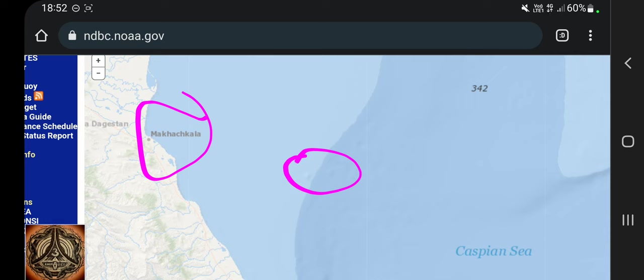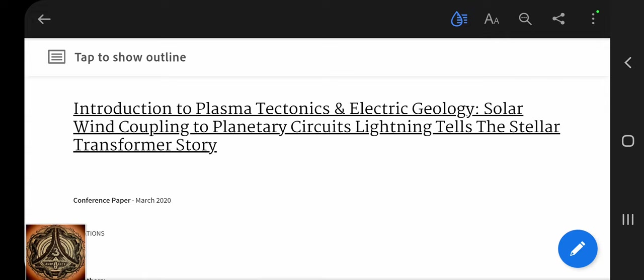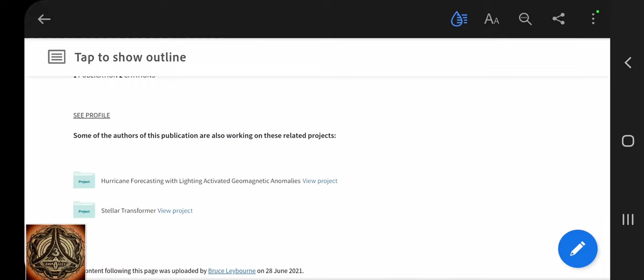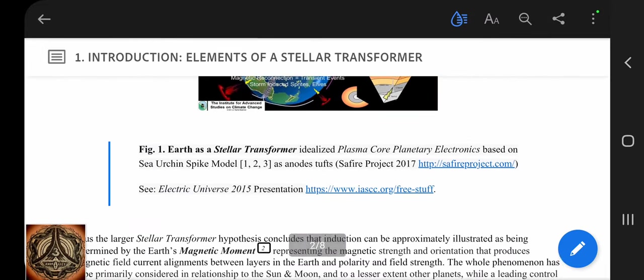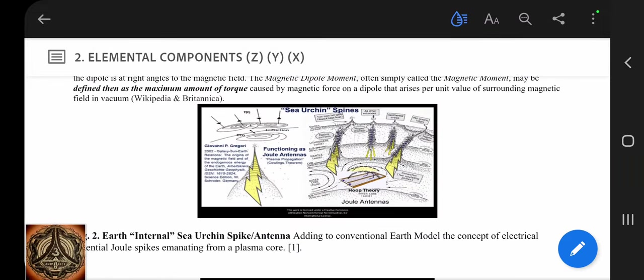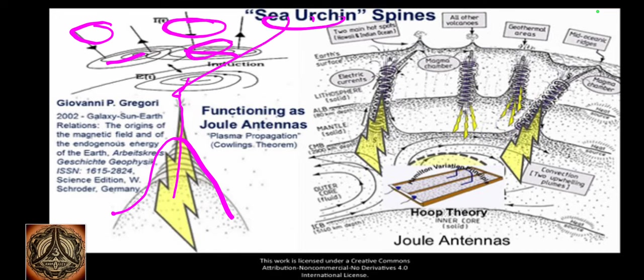So maybe I have to show you Giovanni Gregorio's paper about Sea Urging Spines — introduction to plasma tectonics and electric geology, solar wind coupling to planetary circuits, lightning tells the stellar transformer story, by Bruce Layburn and Giovanni P. Gregorio. I will put a link below to this paper. Earth magnetic hoops, Sea Urging Spines. We have those seamounts and they will make a connection to the surface and atmosphere layers. And since there are many layers, they make many connections between those and they might be interconnected as well.